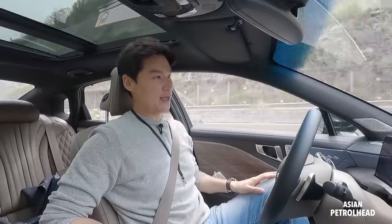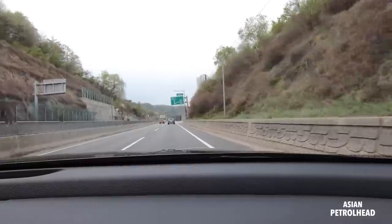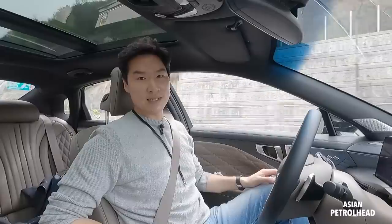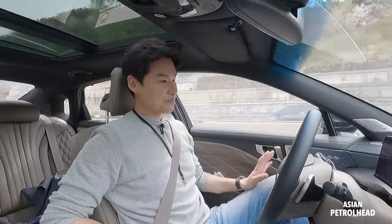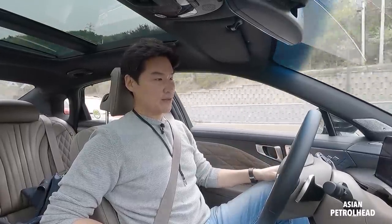And if you ignore it, the warning gets louder and louder. If you still ignore it, it's going to completely disengage the system. So like I told you, you should always keep your hands back on the steering wheel.